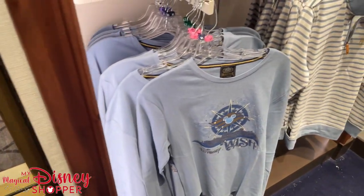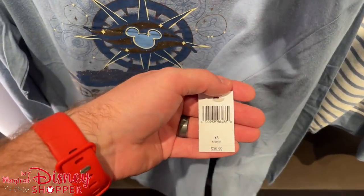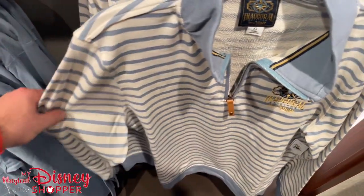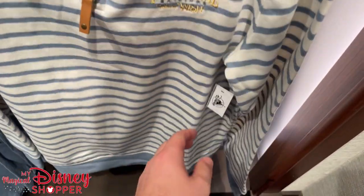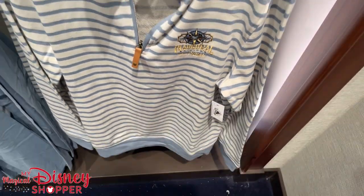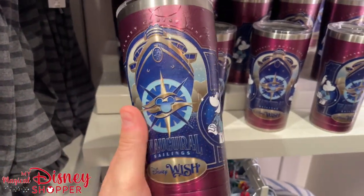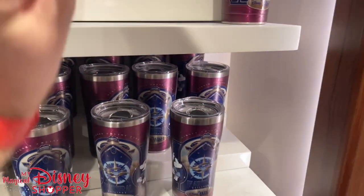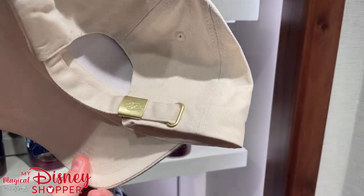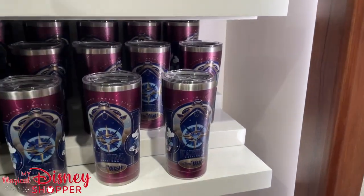Here are some other options — a long sleeve for $39, and a really great quarter-zip sweatshirt for $69.99. I do love this mug — $27.99. They have beautiful hats with rhinestones on them — these are $34.99, a little more expensive. And there's a better look at that inaugural sailing shirt from the Wish. I don't know how long this merchandise will be available — since it's inaugural sailing merchandise, it may not last very long. So that's something to consider if you're going on the ship soon.